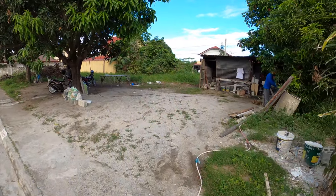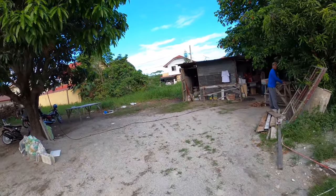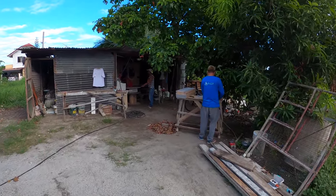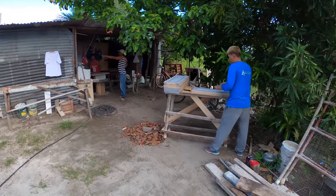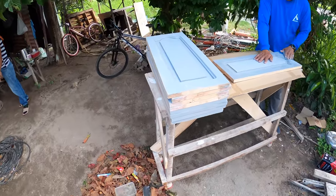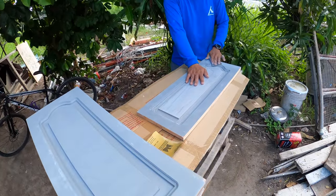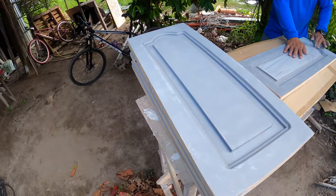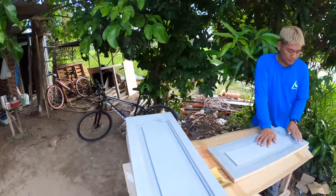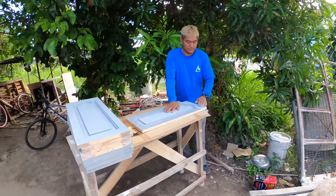First thing, over on the bunkhouse side of the work site, the foreman and two of our painters are working on some of our cabinet doors — getting these guys sanded and primed, ready for paint. That's Mr. Jr. and Mr. Henry getting started this morning.